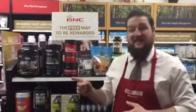Hi, this is Jake at the Windmill GNC. I'm here today to show you our best-selling, best-tasting, and my personal favorite GNC-exclusive protein, the Amplify XL.